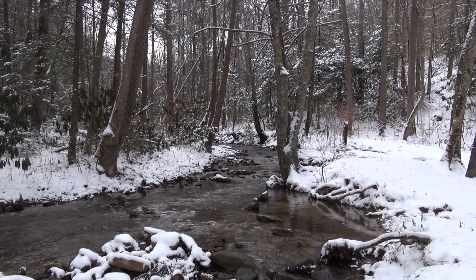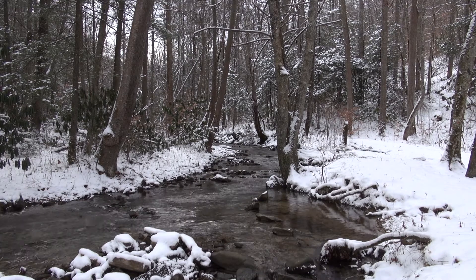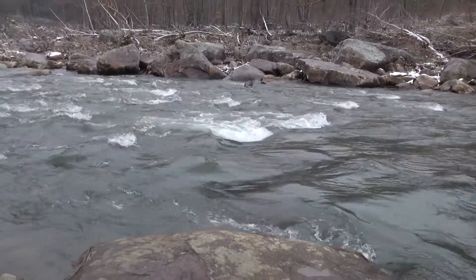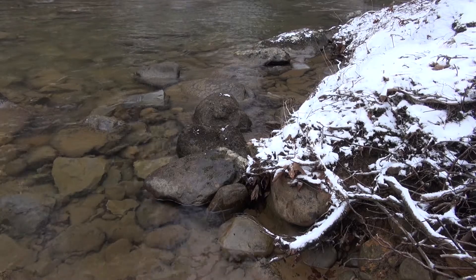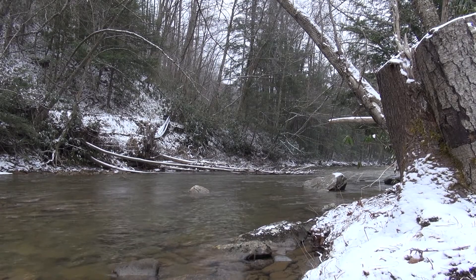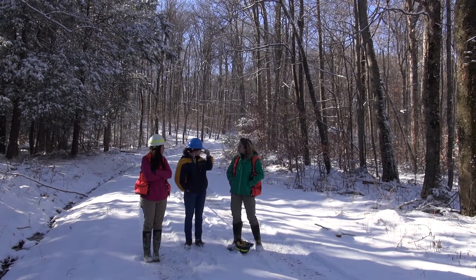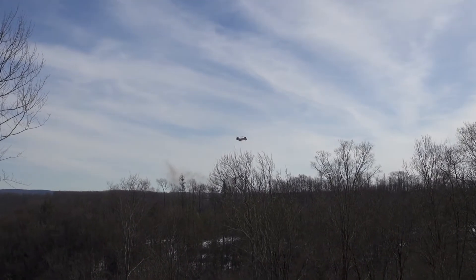Some streams here in West Virginia, and particularly the headwaters of the Monongahela National Forest, have acidified to the point that they can no longer support aquatic life. They're experiencing what we call dead streams, and it's a result of this acid runoff from the soils and direct impact of acid rain. Success for us would be really improving the soil quality and soil health in this forest.